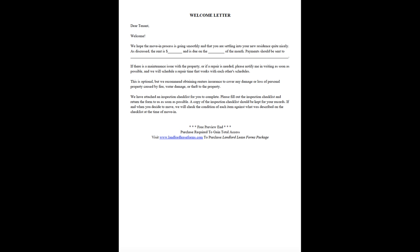This is optional, but we recommend obtaining renter's insurance to cover any damage or loss of personal property caused by fire, water damage, or theft to the property.